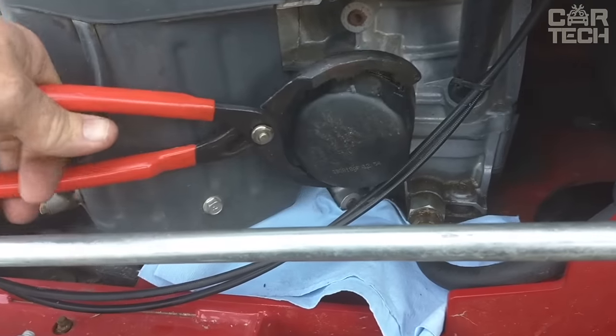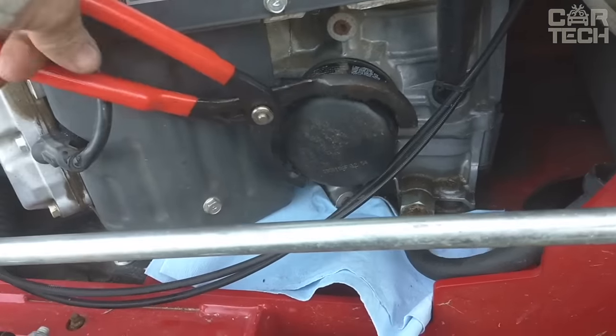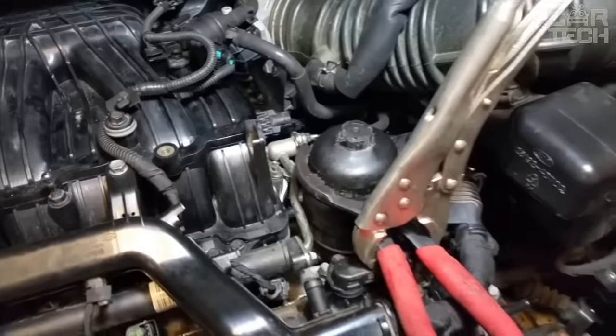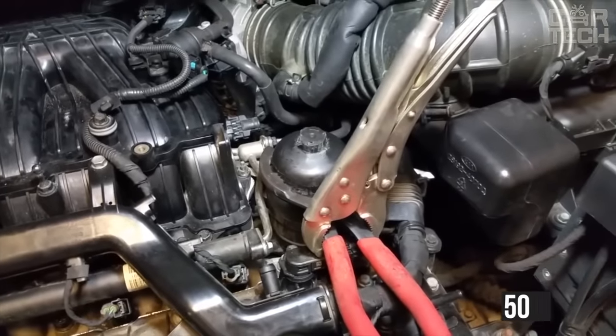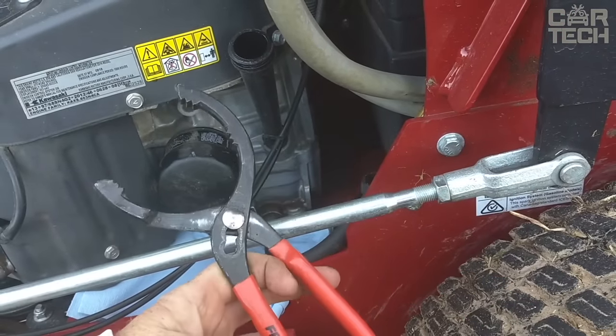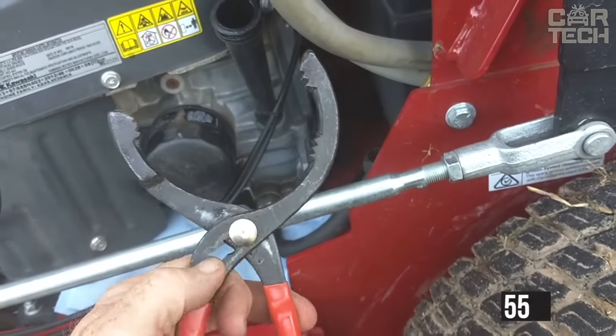The puller is made in the form of large pliers with a length of 25cm. With their help, you can grab and unscrew the filter, with an adjustment from 50 to 110mm. There is also a 30cm long version with a gripping amplitude from 55 to 120mm.